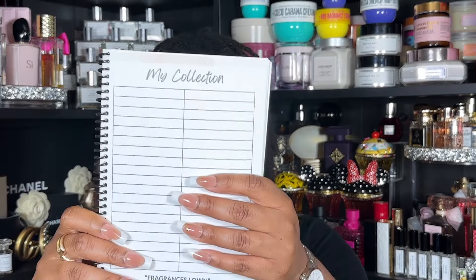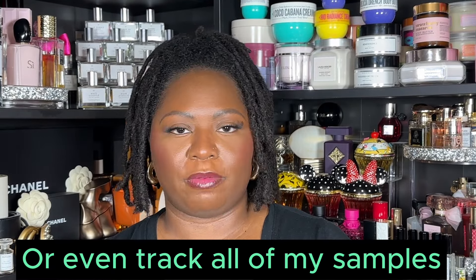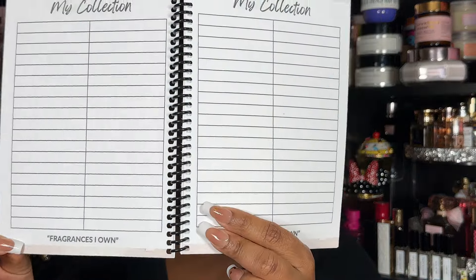There are a few different sections in here. First is 'My Collection' — there are a few pages that look like this, with room to put your fragrance collection down. I'll be honest, as soon as I opened to this first page I got a little nervous because my handwriting is on the larger side. I counted 38 squares on each page, so there should be enough room for my entire collection. At the bottom it says 'Fragrances I Own' — we love that.